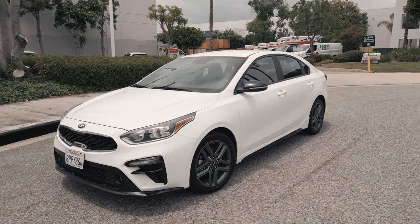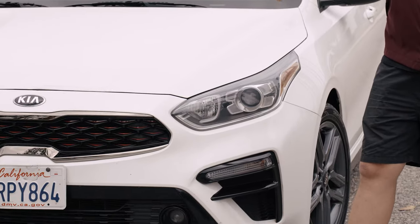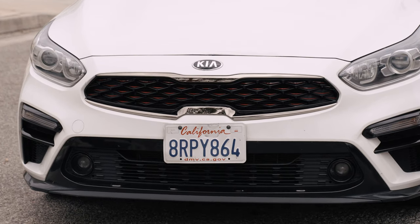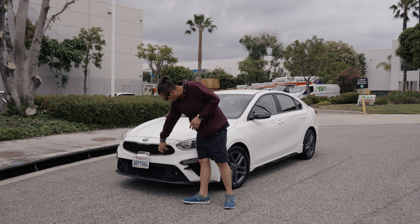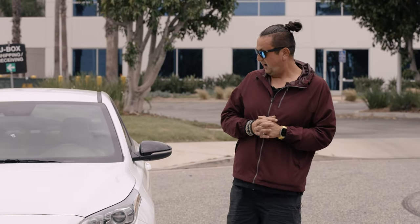If you compare the regular Kia Forte 2020 with the 2020 GT, you're gonna see a lot of difference especially on the front. There's a different grille, different front bumper, the bottom lip, and even the fog lights are a little different. The regular one I think doesn't have them. The grille is so nice - it has a chrome part, it has black, and inside it has red pieces which looks really nice.